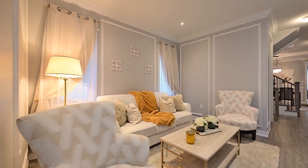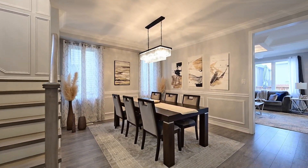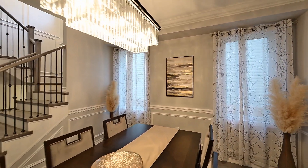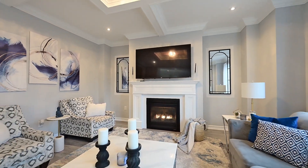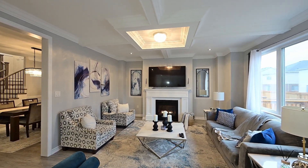Up front, a formal lounge is the reveal along the way to the big gathering space at the back of the main floor. Your full-size dining table will fit in here. The living room is rich with details like the coffered ceiling overhead, a gas fireplace, and it's in view to the eating kitchen.